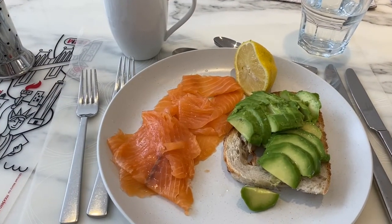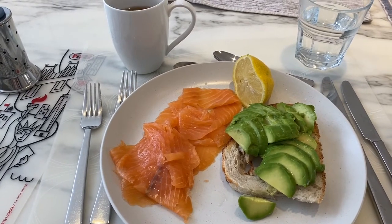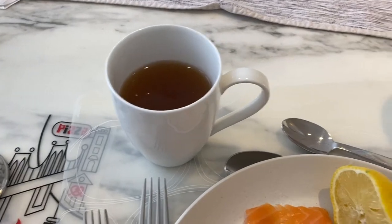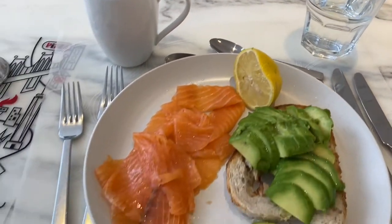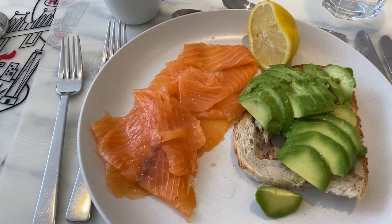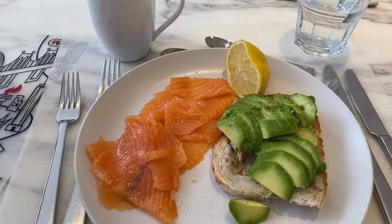So this is my finished breakfast. I've got lots of smoked salmon, sliced avocado on sourdough with some sea salt flakes and lemon juice, and then I've got my green tea and some water. Super simple, super delicious, and really good for you as well. I'm just going to put some black pepper on and then I'm ready to eat.